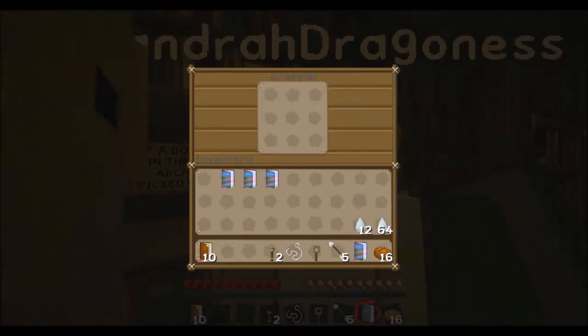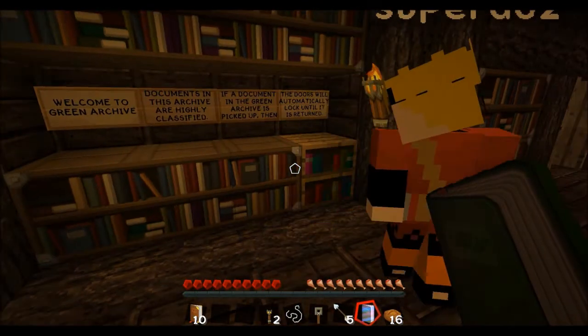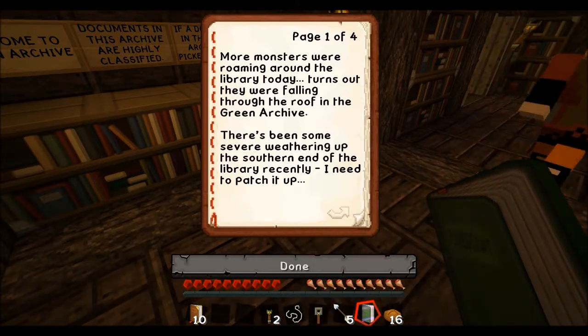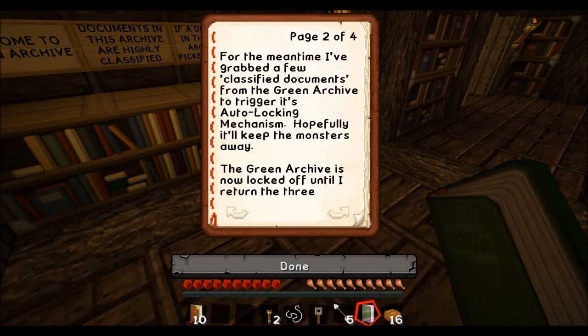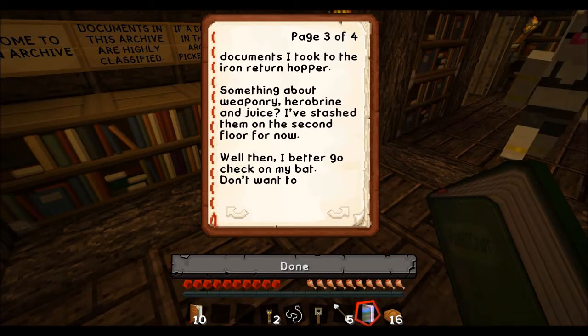Welcome to Green Archive. Documents in this archive are highly classified. If a document in the Green Archive is picked up, the doors will automatically lock until it is returned. More monsters were roaming around the library today. Turns out they were falling through the roof in the Green Archive. There's been some severe weathering at the south end of the library recently. I need to patch it up. For the meantime, we've grabbed a few classified documents from the Green Archive to trigger its auto-locking mechanism. Hopefully it will keep the monsters away. The Green Archive is now locked off until I return the three documents I took to the Iron Return Hopper.